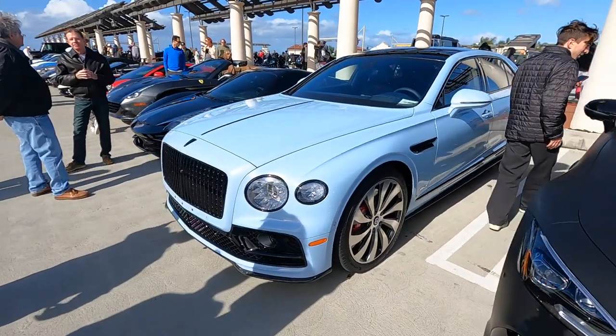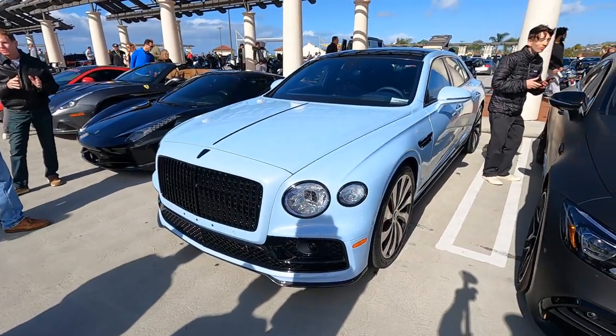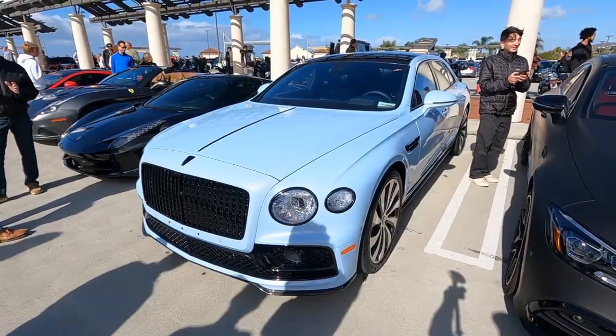It's always great to see brand new cars. This is the 2022 Bentley Flying Spur Hybrid. Big thanks to Jordan for bringing this one out — really interesting to see.